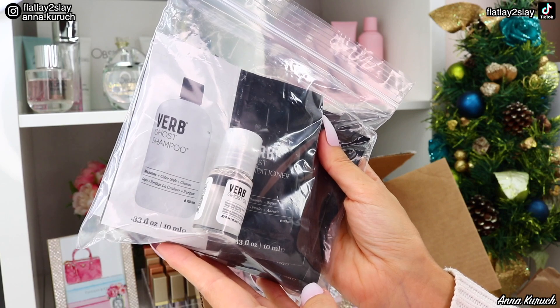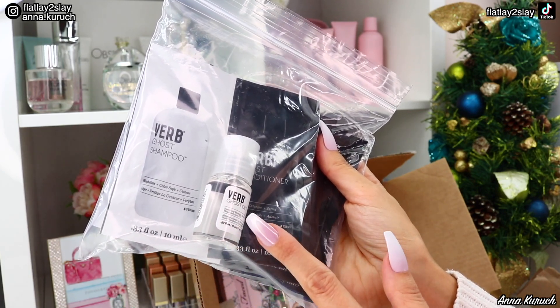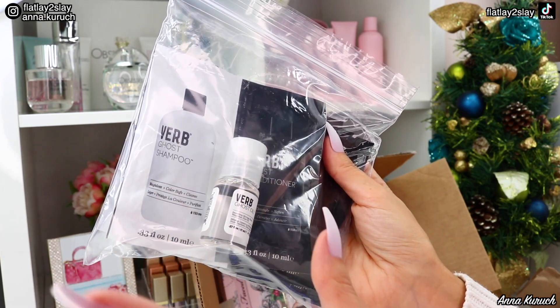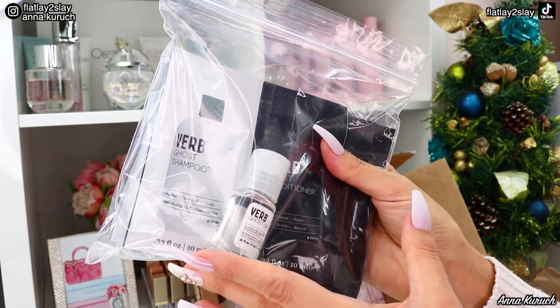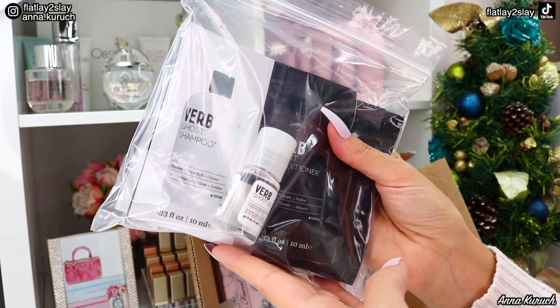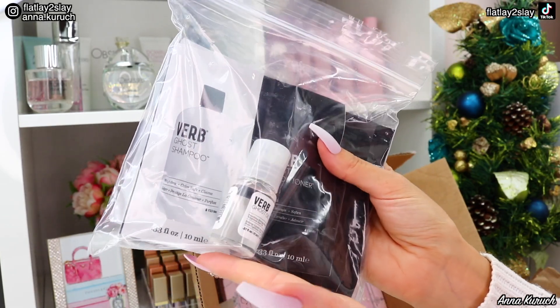Another set of samples I got are from Verb — the Ghost Shampoo, Ghost Conditioner, and Ghost Oil. I remember trying the Ghost conditioner and shampoo before in a small sample and really liked it. When I saw there was a big pack — about 10 of these — I was excited to have more and give the shampoo a proper try.